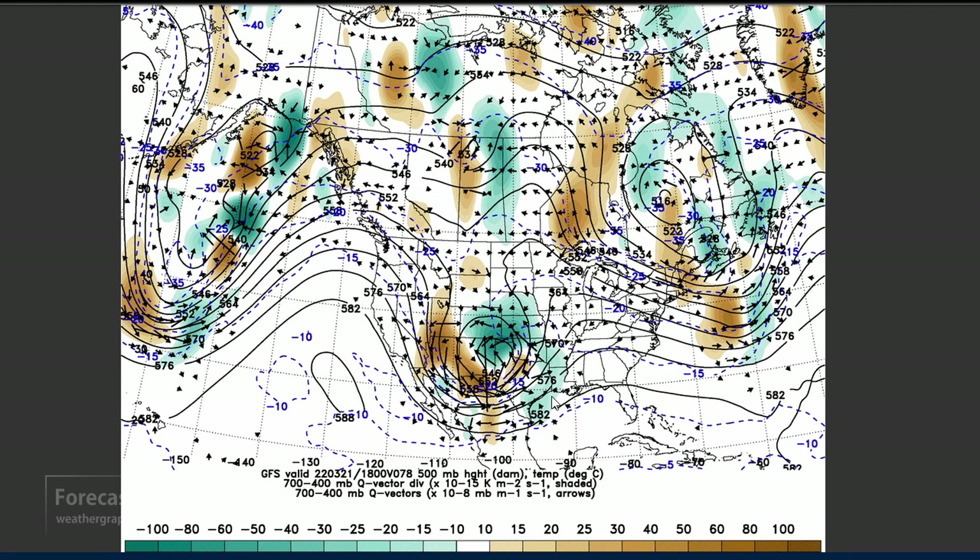By Monday the 21st, we'll have a deep wave, and very likely ahead of it some strong warm-air advection, moist advection coming up from the Gulf, and thunderstorms. The waves are getting a little bit more north-to-south — that's a more meridional, less zonal pattern.